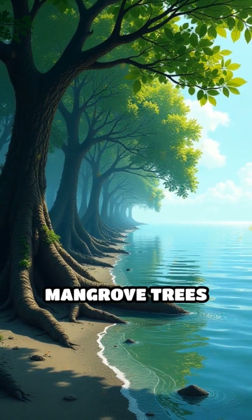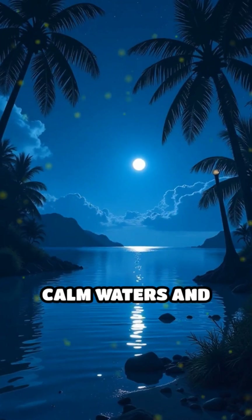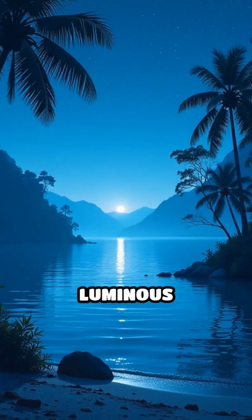Thirdly, the surrounding mangrove trees release organic nutrients that feed the plankton. Combined with calm waters and minimal pollution, the ecosystem stays stable and luminous year-round.